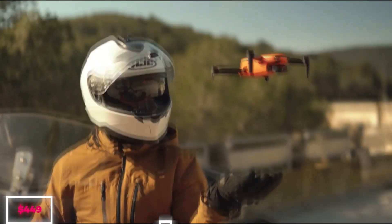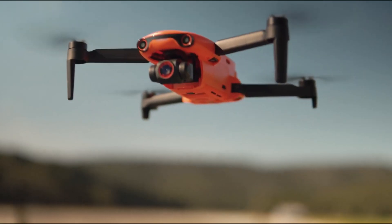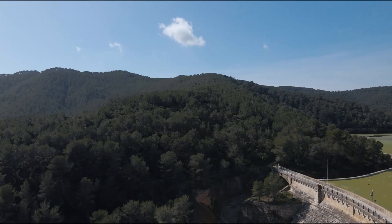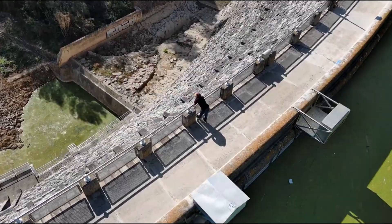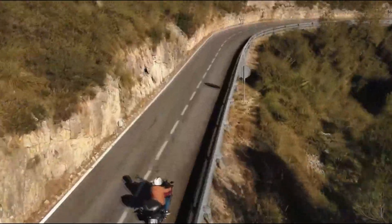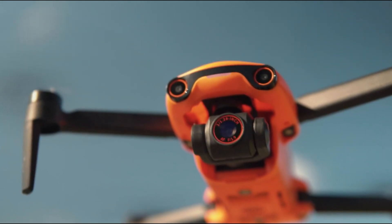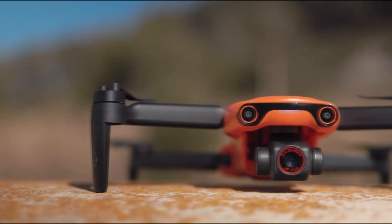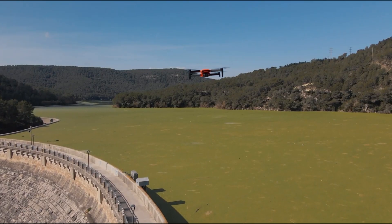Priced starting at a reasonable $449, the Autel Robotics Evo Nano Plus positions itself as a cost-effective yet powerful player in the competitive drone market. Designed to cater to a diverse audience, this drone is a compelling choice for those who prioritize value — content creators seeking an affordable yet high-performing tool, adventurers embracing the thrill of aerial exploration, and photography enthusiasts aiming to elevate their craft. The Autel Robotics Evo Nano Plus stands out as a reliable and compelling choice in the vast landscape of drones.